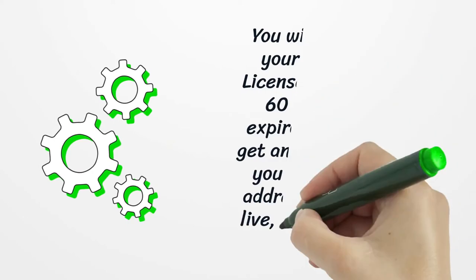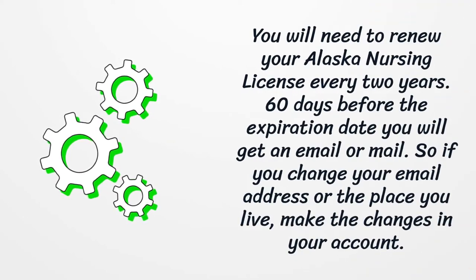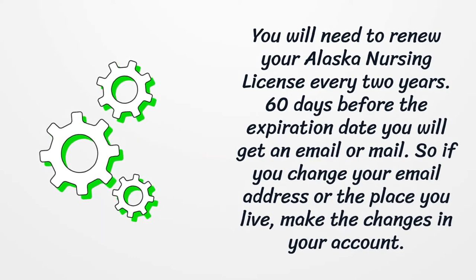You will need to renew your Alaska nursing license every 2 years. 60 days before the expiration date, you will get an email or mail notification. So if you change your email address or the place you live, make sure to update the changes in your account.